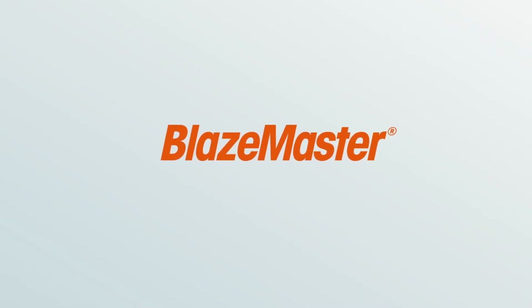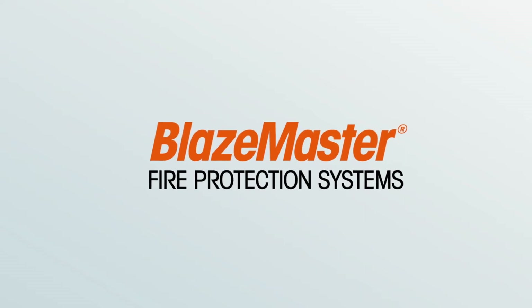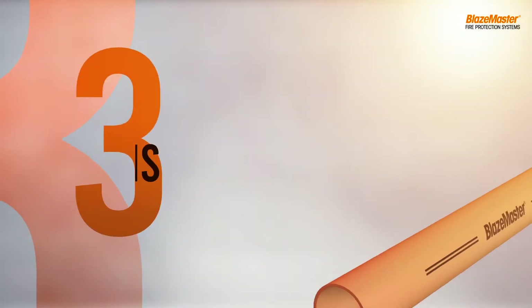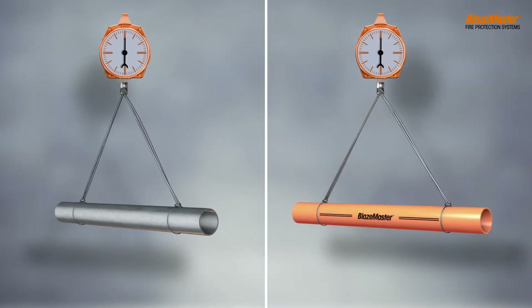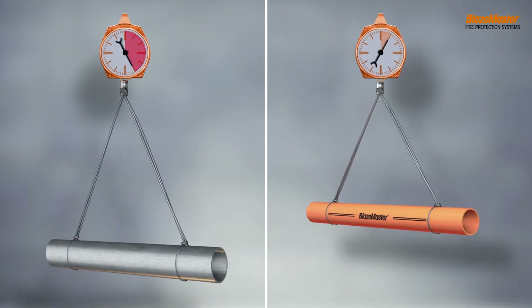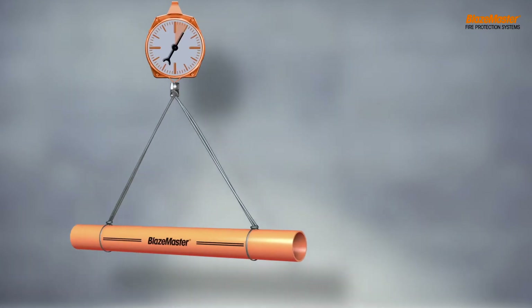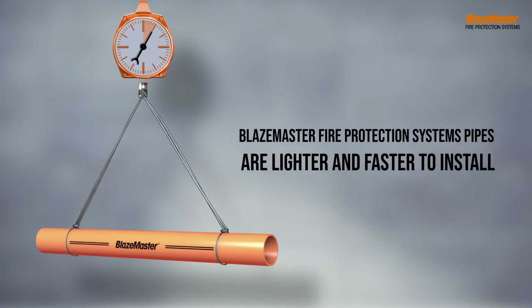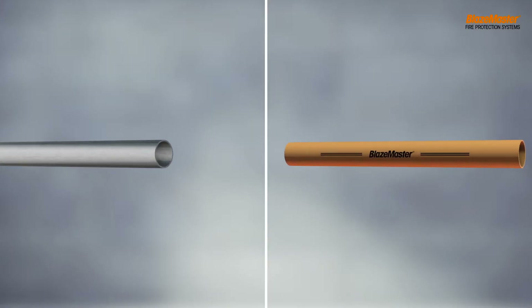Presenting Blazemaster, the next generation fire protection system from Lubrizol. Let's find out by asking you three simple questions. Which is heavier — a metal pipe or a Blazemaster CPVC pipe? Yes, you are right. The metal pipe is heavier and difficult to install, but Blazemaster CPVC pipes are lighter, so they are fast and easy to install.